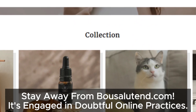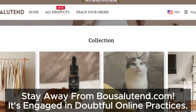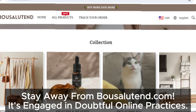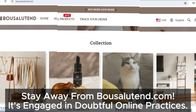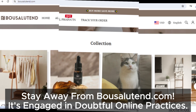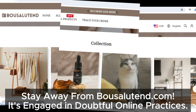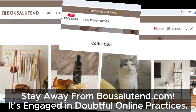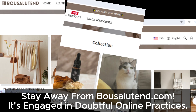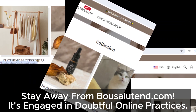So there you have it — bowsalutin.com ticks all the boxes for a suspicious site: fake social media icons, no contact information, unrealistically heavy discounts, and a confusing refund policy. The red flags are impossible to ignore. Stay safe everyone, always do your research before buying anything online. If you found this video helpful, give it a thumbs up and subscribe for more updates on online scams and tips to avoid them.